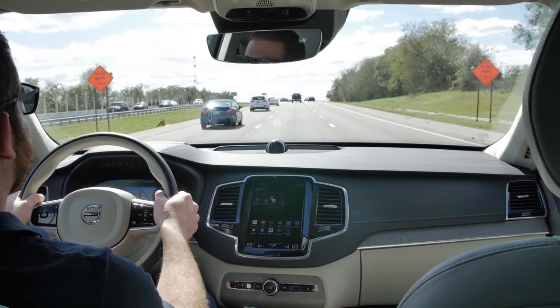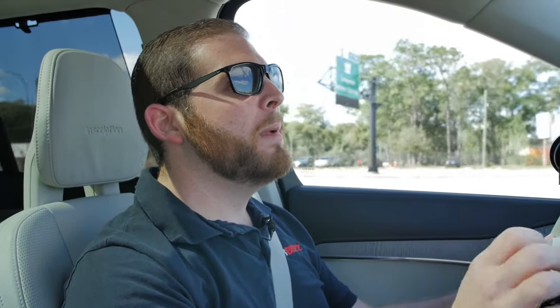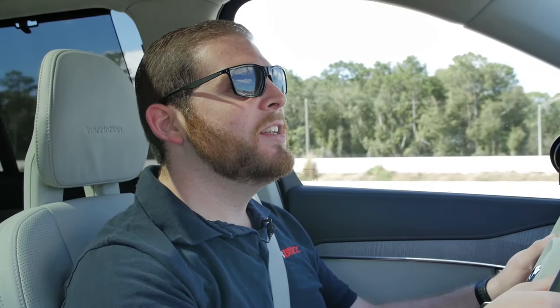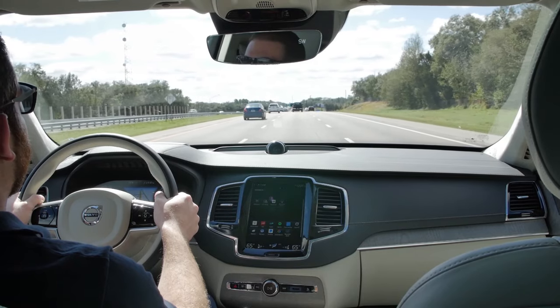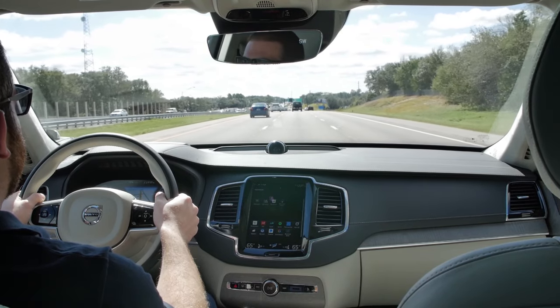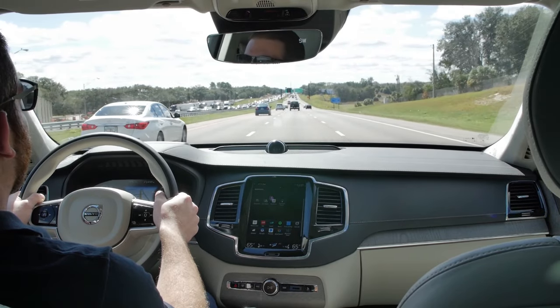So the T8 is a huge improvement in fuel economy, and you also get a solid improvement in performance. That 400 horsepower gets you to 60 mph in just 5.3 seconds, compared to 6.1 seconds in the T6. That's pretty quick for a big SUV like this. And no matter which you choose — T6 or T8 — you're going to be able to tow 5,000 pounds.